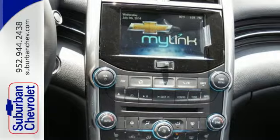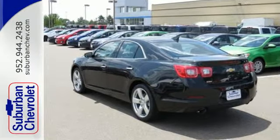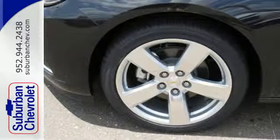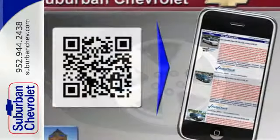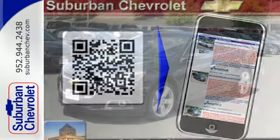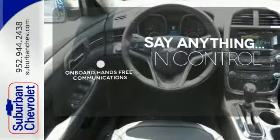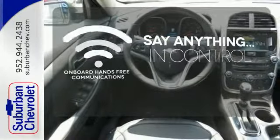With everything you need — from supportive and comfortable seats and StabiliTrak to keep you steady on the road, to an Ecotech engine and 6-speed transmission with sequential sport shift to get you there with power — this vehicle offers a refined driving experience while remaining easy on the eyes. The power of your voice has never been more clear with onboard hands-free communications.